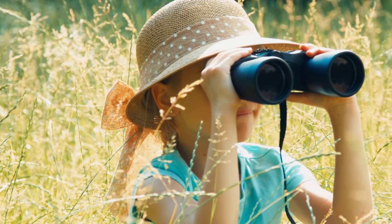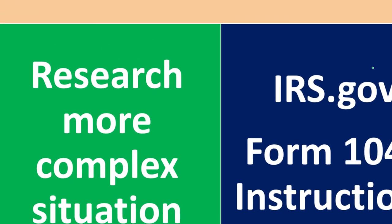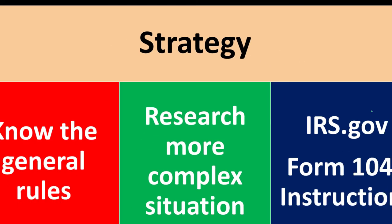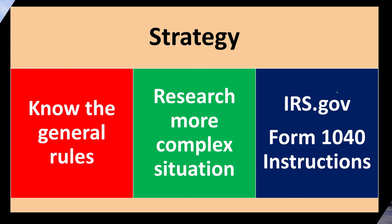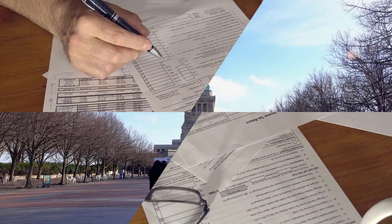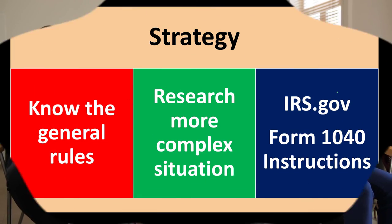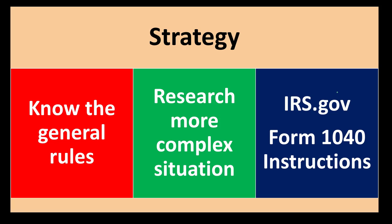The strategy we want to consider is that we basically want to know the general rules when it comes to filling out the documents, and then do research on more complex situations. The IRS.gov Form 1040 instructions is often the place to go for more research. As you're filling out the tax return, you want to have the general rule so you can fill it out as the situation comes up. As a tax preparer, you have more value if you can also say: this is what's going to happen, this is why I need to report it this way, and this is what the difference on the tax return is going to be.